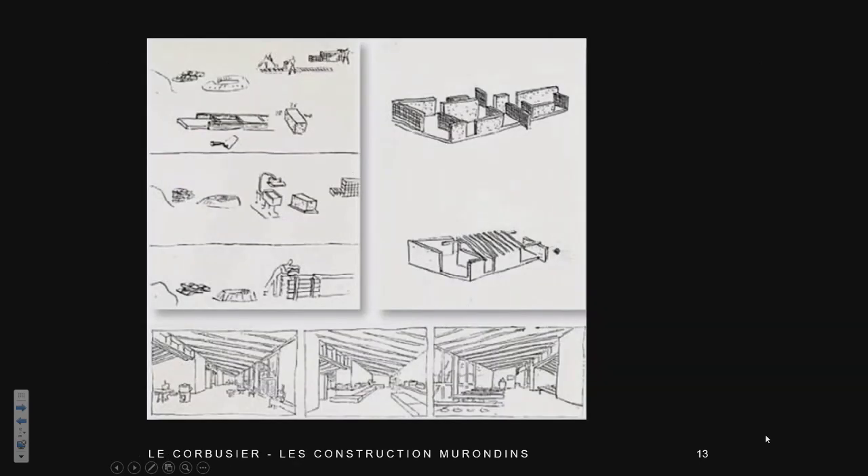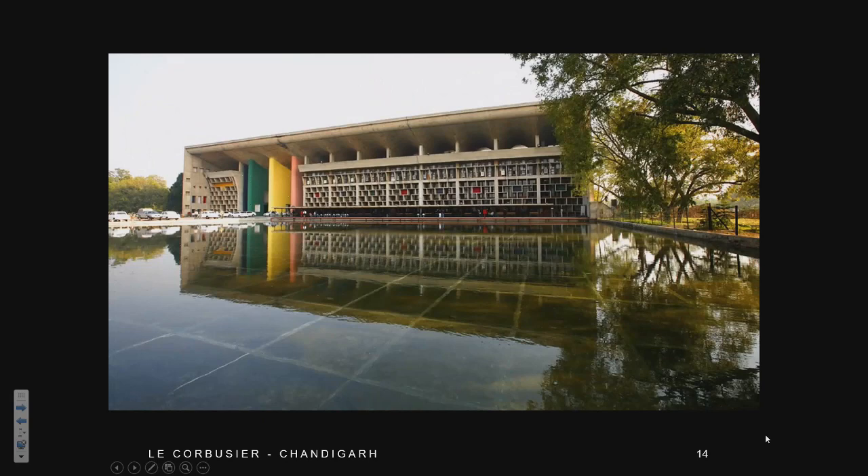Corbusier also did the Vichy project, but he was converted to concrete. In the 50s and 40s, thanks to Corbusier — he did Chandigarh, the new town in Pakistan — he was very important in developing concrete as a material, which had a flourishing period following his work. So Corbusier was kind of the role model of concrete.